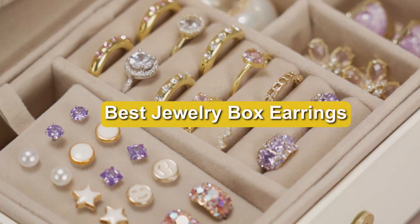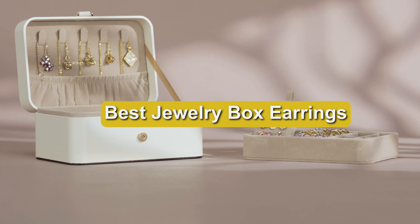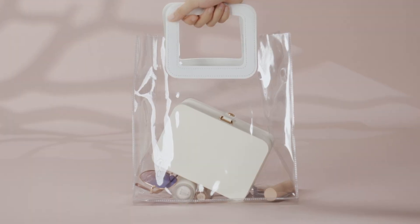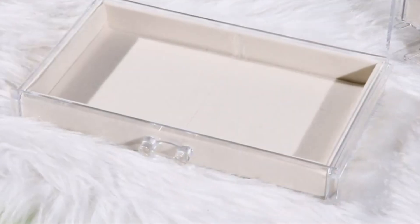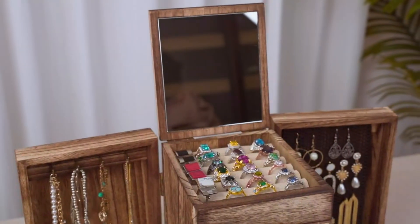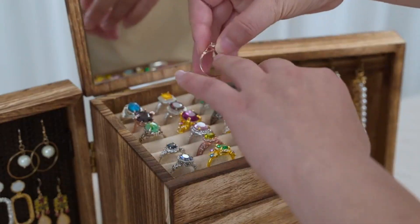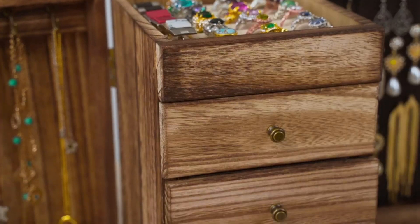Welcome to our ultimate guide on the best jewelry boxes for earrings and more. If you've ever struggled with disorganized jewelry or wanted a stylish way to keep your precious pieces safe, you're in the right place. Today, we'll review seven top jewelry boxes, each offering unique features to enhance your jewelry storage experience. From elegant home organizers to practical travel cases, let's explore these top picks and find the perfect solution for your jewelry collection.